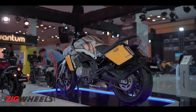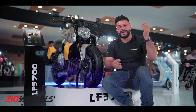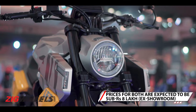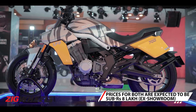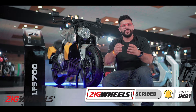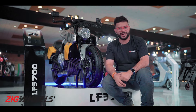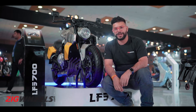Now while these Benda 700s do look cool and funky, they are only expected to arrive in India in the second half of 2023. Prices are unknown — but what do you think they should be priced at? Do let me know in the comments below, don't forget to like and share this video, subscribe to Zigwheels, and check out our Instagram page where we are posting cool automotive content right here from Auto Expo 2023.